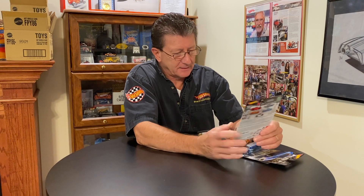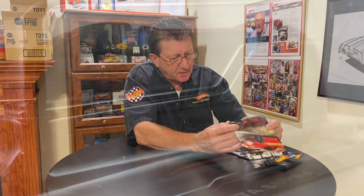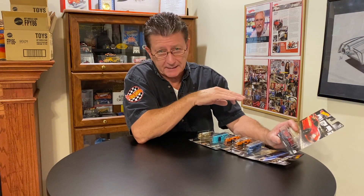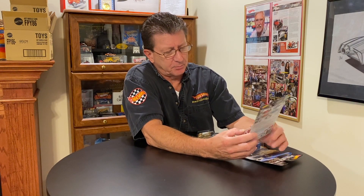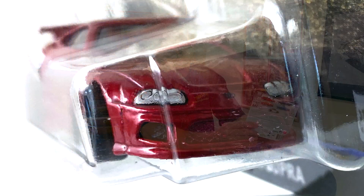The first one up is the Toyota Supra, and that is done in a really dark red. The base is metal — flat black actually. Everything on these is metal, die cast body and die cast metal chassis. They have rubber tires on them. This one has blacked out wheels on it, looks like a six spoke, kind of a European look to it.